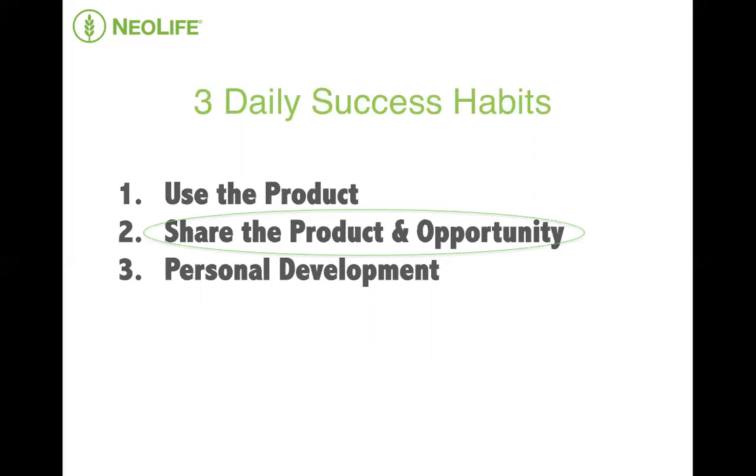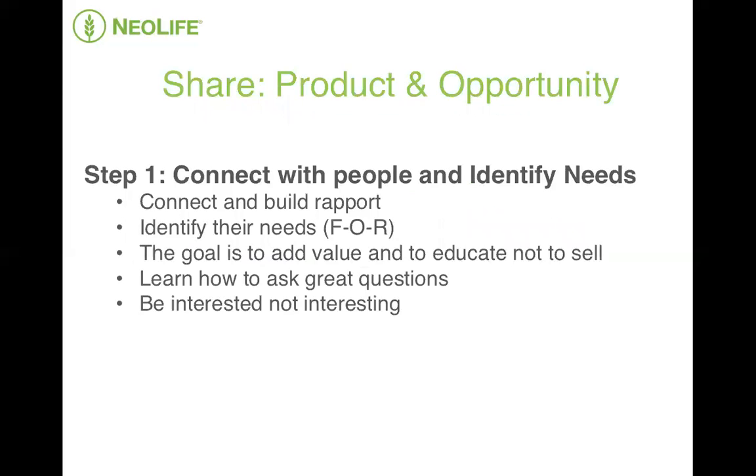So I'm going to share three steps with you that really simplified and helped me through this sharing NeoLife process. Number one, step one, is connect with people, build rapport, and discover their needs. Being able to connect with a person and identify their needs is a core skill that we are all able to develop. The goal is to add value and to educate, not to sponsor or sell. And this is a big mistake I often see people making — they're too focused on telling people how great their product or opportunity is, and they fail to connect and establish a need. And people you meet will be able to pick this up a mile away and they will run.